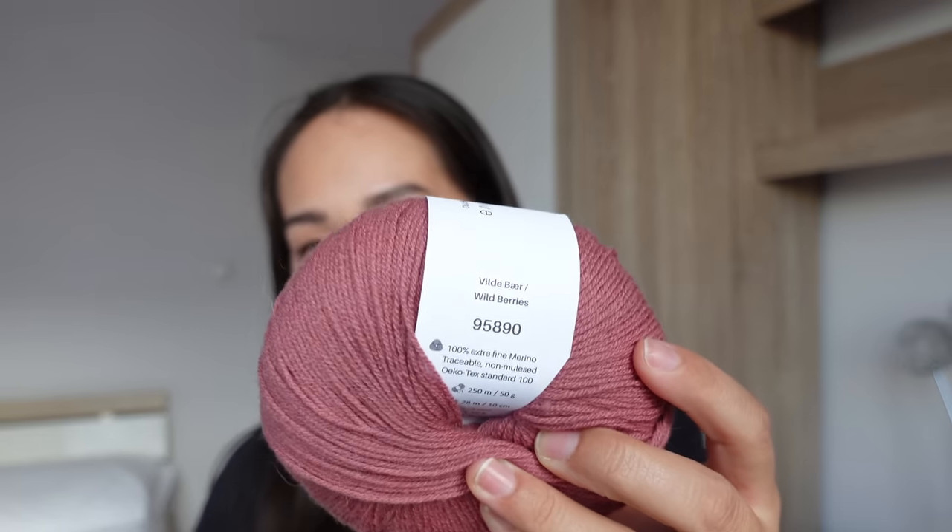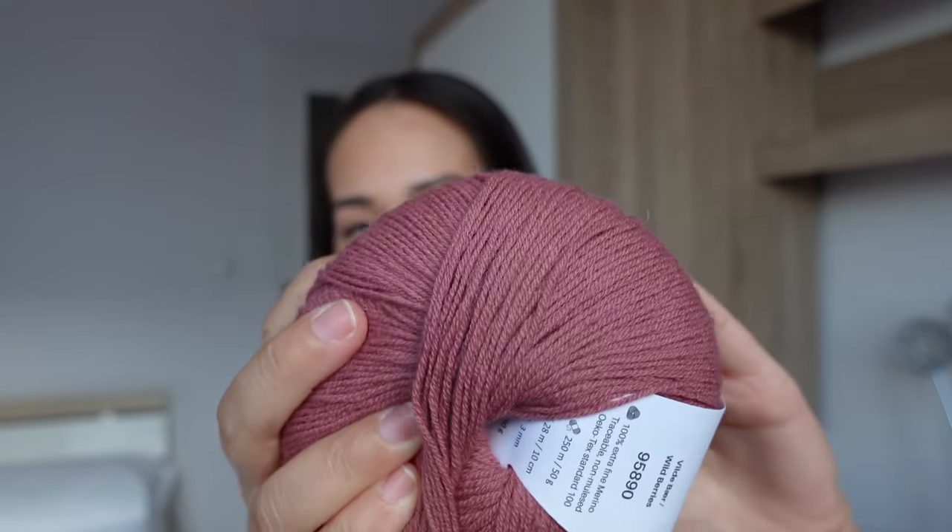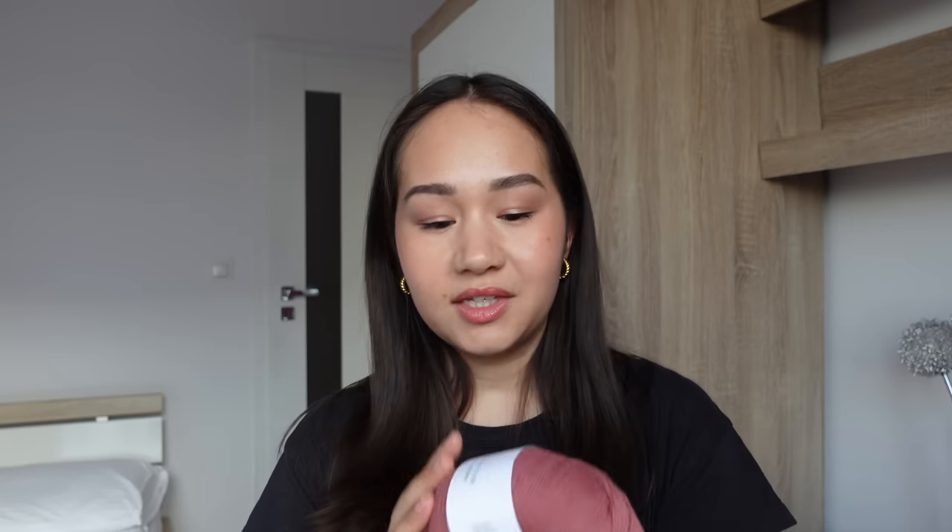I've never used Knitting for Olive merino before — I've used all their other fibers except cashmere and merino. So I picked up five skeins in Wild Berries, a really nice muted pink. I want to get more into pinks to wear, so I thought this was a good color to try. One ball of the Knitting for Olive merino was 99 krona, which comes out to $9.08 US.